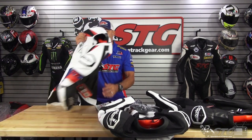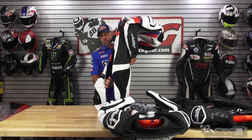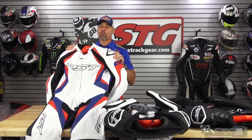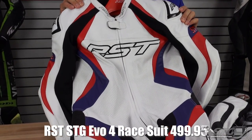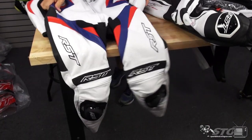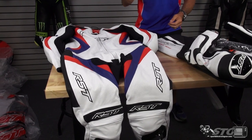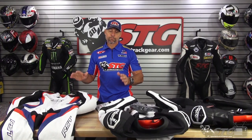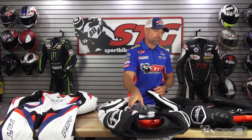Number one is going to be the STG suit. We have this available in several colors — I'm showing you the red, white, and blue one here right now. $499. This is a kick-ass suit — the best one-piece race suit value there is going on right now, bar none. Love the quality, love the fit. Obviously we put our name on it.